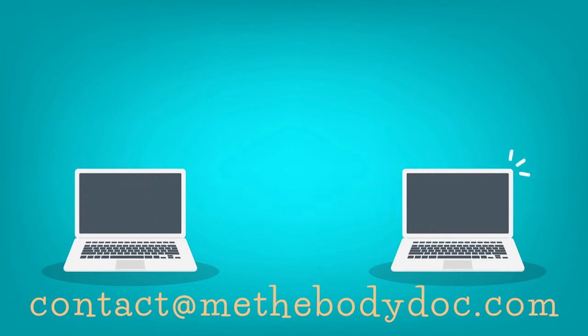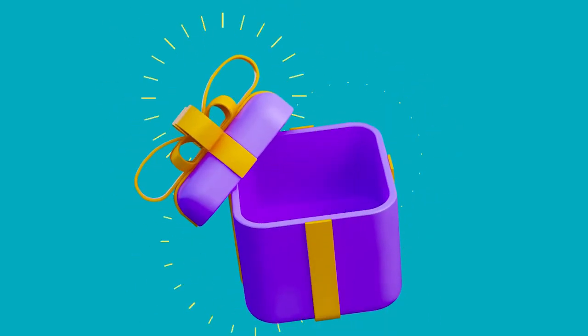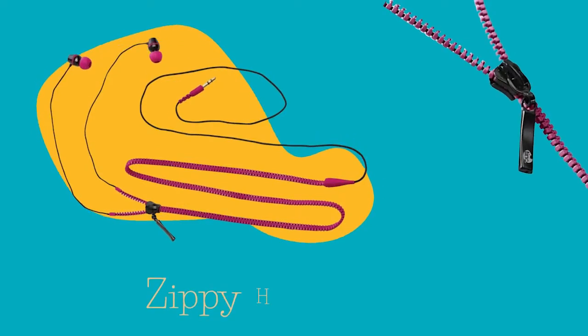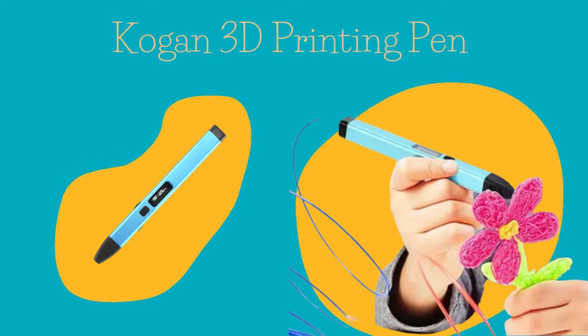One lucky person will win a wicked prize pack to start their artistic careers. The prize pack includes a pack of 60 jewel tip brush pens — that's a lot of colours — and a pair of zippy headphones to help you tune out while you're colouring in.